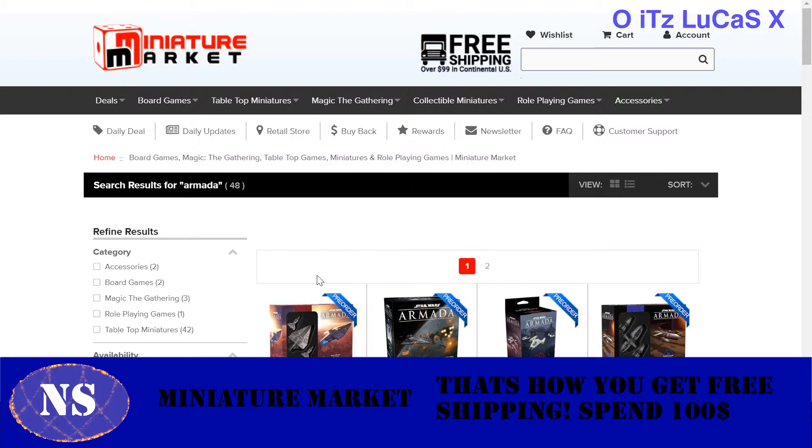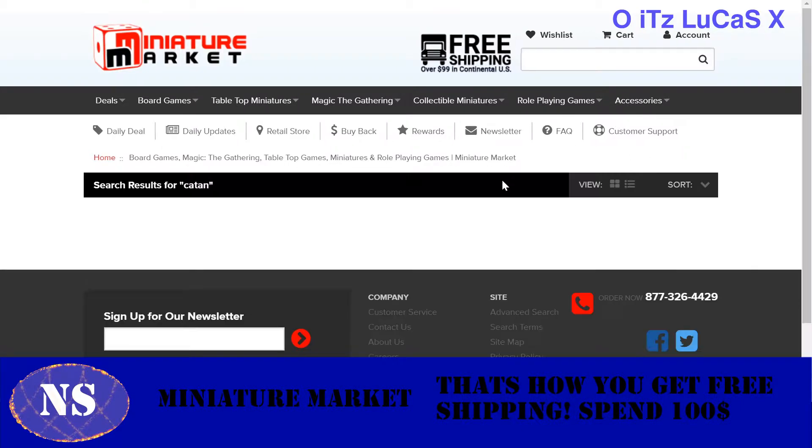Later on, you'll find yourself drifting to Armada because you want to collect more, get bigger fleets, and so on. So what else can you find here? Basically, Miniature Market has everything you can think of — Catan, which is awesome here.